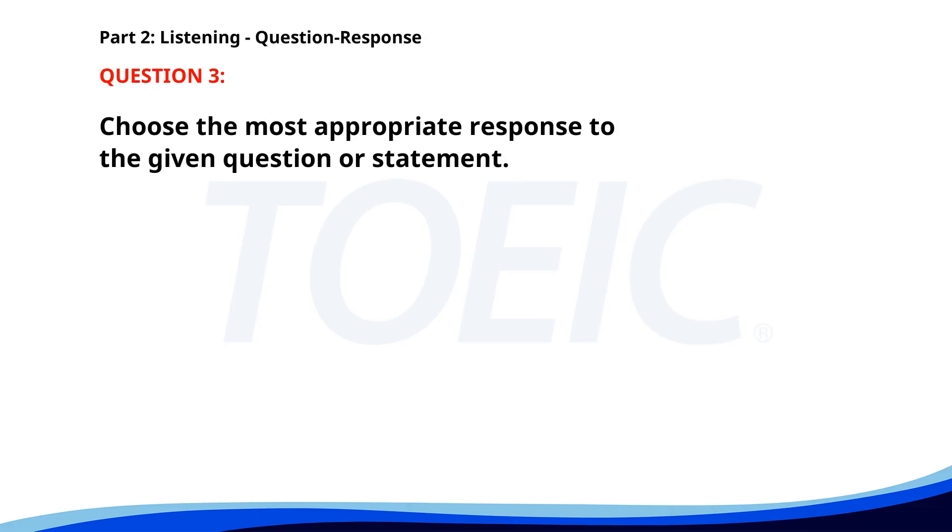Number three. Who is responsible for organizing the meeting? A. Who attended the last one? B. It's Sarah's job. C. Yes, the meeting is today. The correct answer is B. It's Sarah's job.